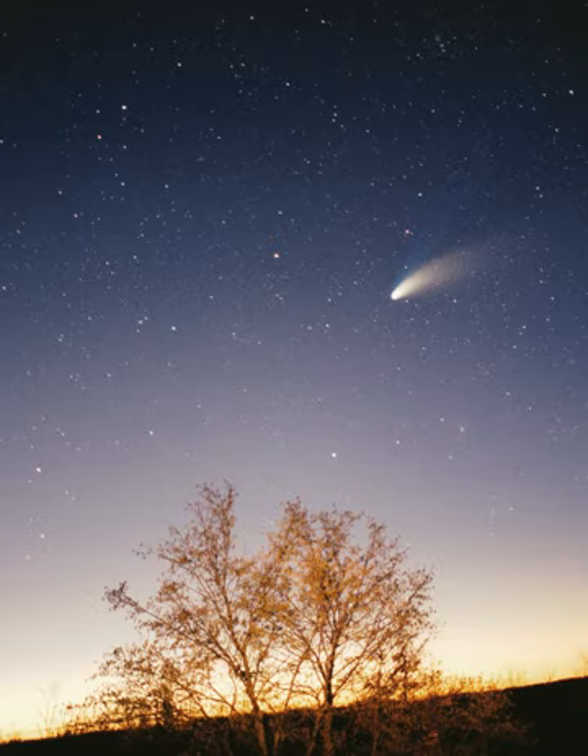The largest structure within the heliosphere is the heliospheric current sheet, a spiral form created by the actions of the Sun's rotating magnetic field on the interplanetary medium. Earth's magnetic field stops its atmosphere from being stripped away by the solar wind. Venus and Mars do not have magnetic fields, and as a result the solar wind is causing their atmospheres to gradually bleed away into space. Coronal mass ejections blow a magnetic field and huge quantities of material from the surface of the Sun, and their interaction with Earth's magnetic field funnels charged particles into Earth's upper atmosphere, where interactions create aurorae seen near the magnetic poles.